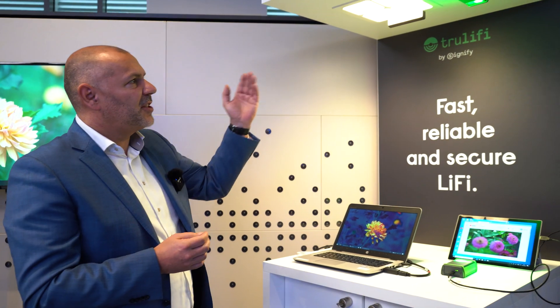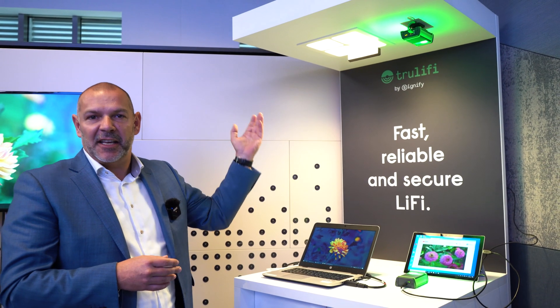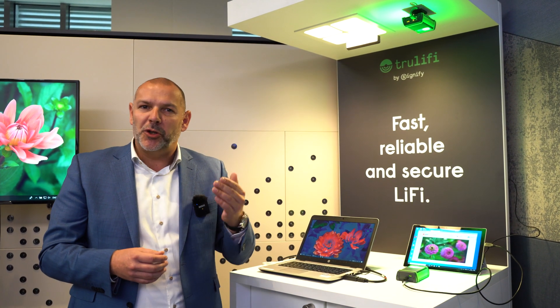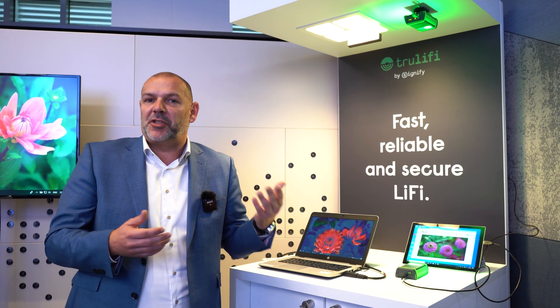So how does it actually work? When you look at our display you can see light fixtures in green and in visible white light, and in that light we've added data. We modulate the lights, which allows us to send data at high speeds.